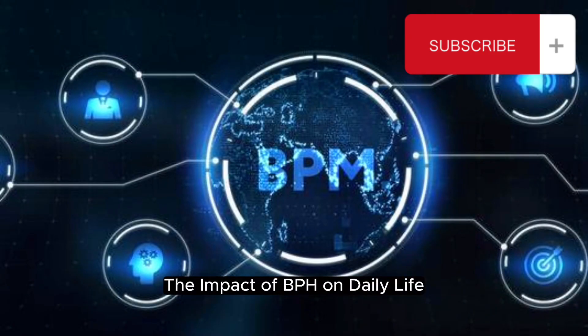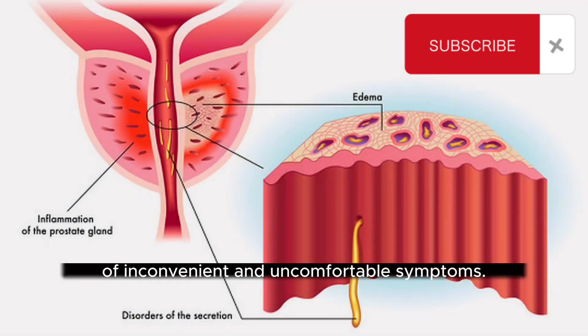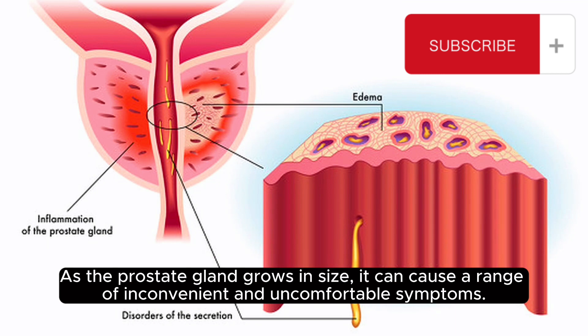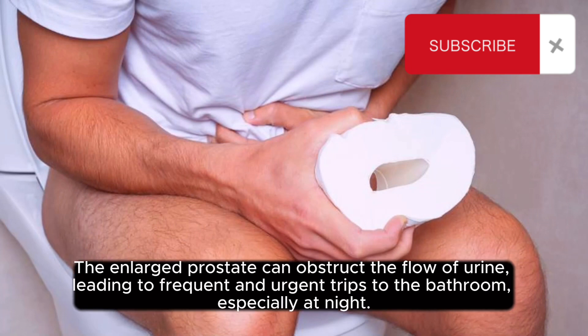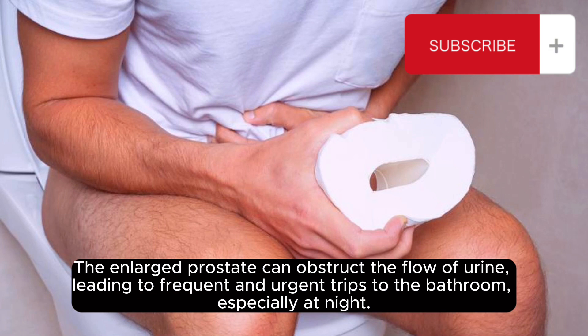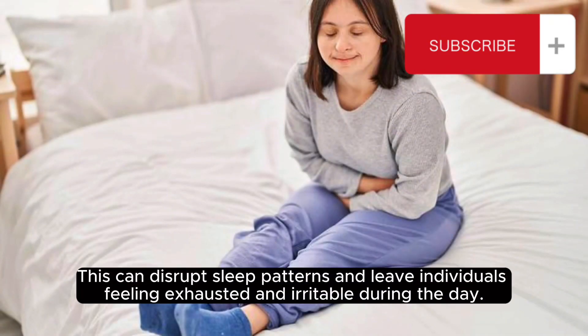The impact of BPH on daily life. BPH can have a significant impact on daily life for those affected by this condition. As the prostate gland grows in size, it can cause a range of inconvenient and uncomfortable symptoms. One of the most notable effects is its impact on urinary function — the enlarged prostate can obstruct the flow of urine, leading to frequent and urgent trips to the bathroom, especially at night, disrupting sleep patterns and leaving individuals feeling exhausted and irritable during the day.